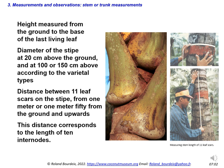As a second priority, it is necessary to carry out measurements of the stem or trunk. The height of the coconut tree is measured from the ground to the base of the last living leaf. Other measurements relate to the diameter of the stipe at 20 centimeters above ground level, and at 100 or 150 centimeters above ground, according to varietal types. It is also necessary to measure the distance between 11 leaf scars on the stipe from 1 meter or 1.5 meters above the ground upwards — this distance corresponds to the length of 10 internodes, and it is very useful to distinguish dwarfs from tall types.